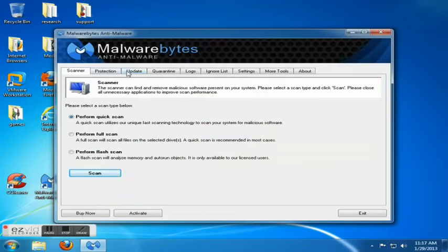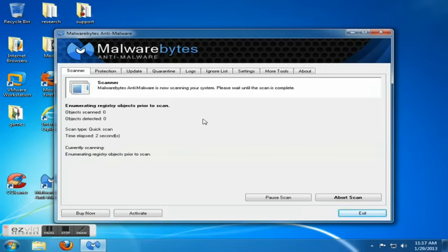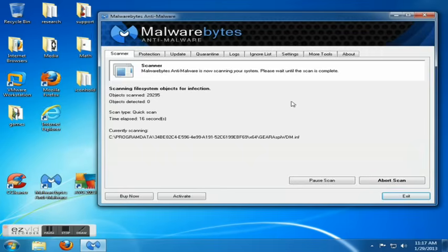I personally prefer Malwarebytes — it is free, and they also have a pro version, but the free version is excellent. I'll put a link at the bottom of the page. As long as it's updated and installed, performing a quick scan every once in a while is fine. It may find things, it may find quite a bit, or it may not find anything. If it finds something, hit fix or delete to get rid of it. I also highly recommend always restarting your machine after a spyware scan.